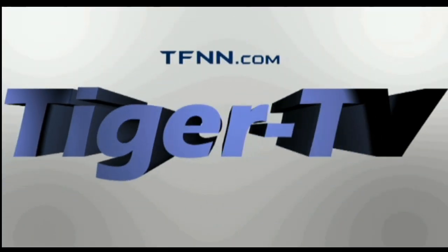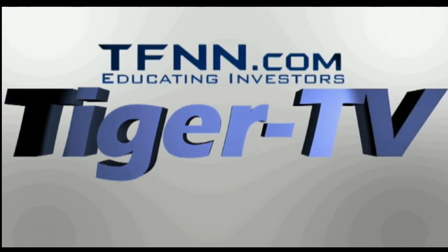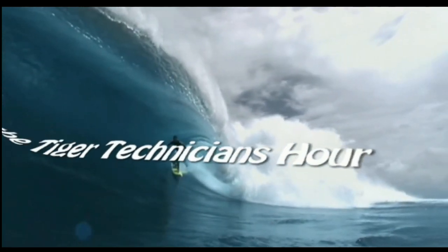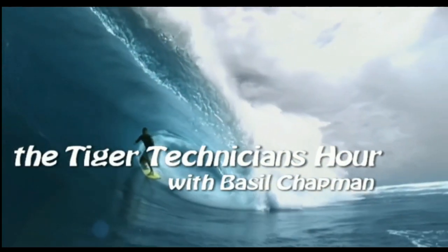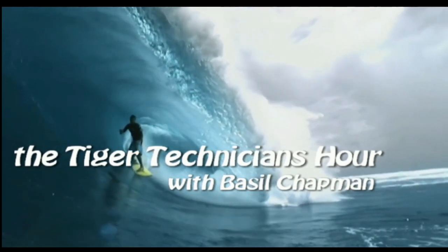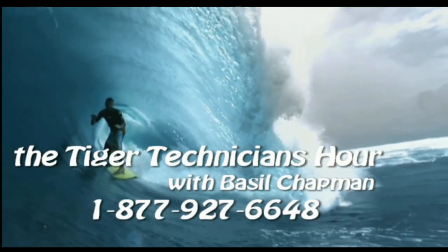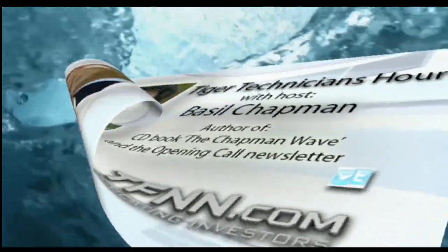The following is a presentation of TFNN, the Tiger Technician Hour, with your host Basil Chapman. Call now toll free at 1-877-927-6648. Hi folks, Basil Chapman, it's Friday the 12th.